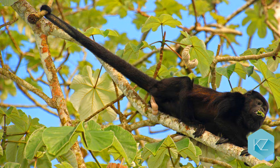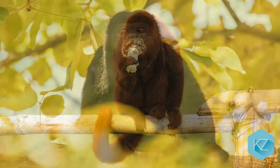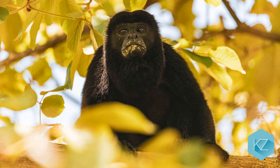Howler monkey: The howler monkey really does howl. It can be heard over 10 miles away. It belongs to the New World monkey group, having a big size and a very long tail. They live in the forests of Central and South America.